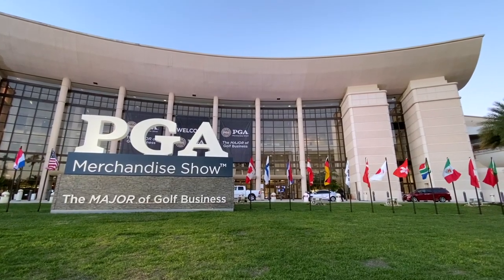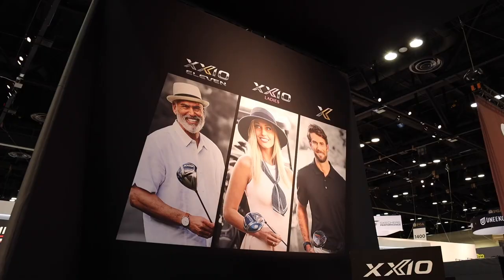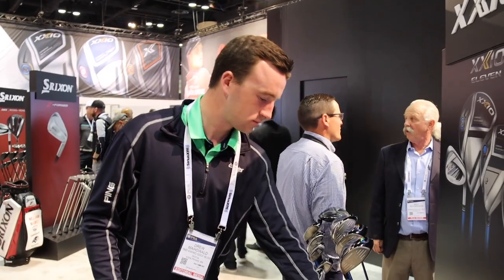Hey there golfers, I'm Drew Mahold with Swinging Golf. Today we're at the PGA Show in Orlando. I'm joined by Chuck Thierry, the Vice President of Zexio. Chuck, thanks for joining us today.